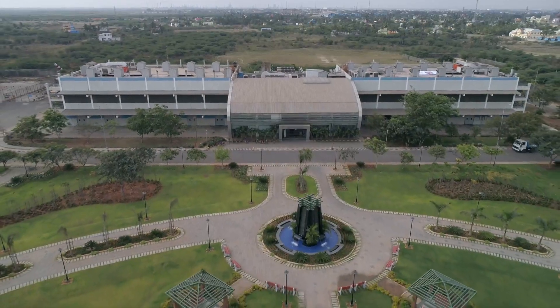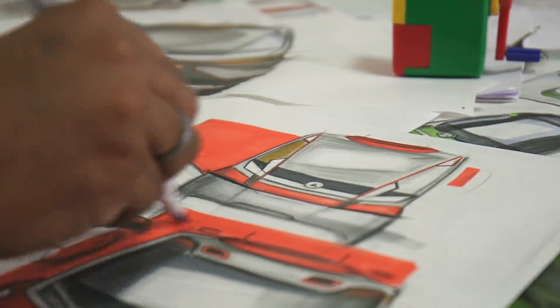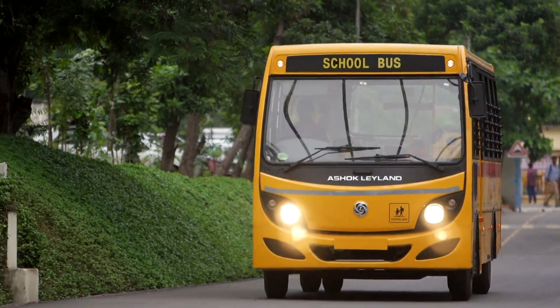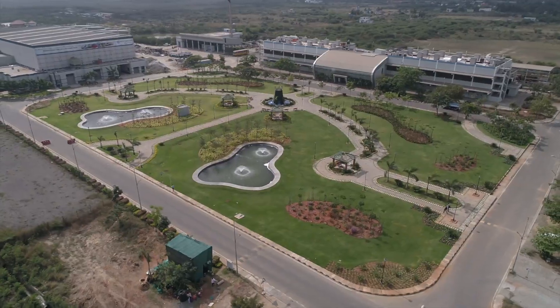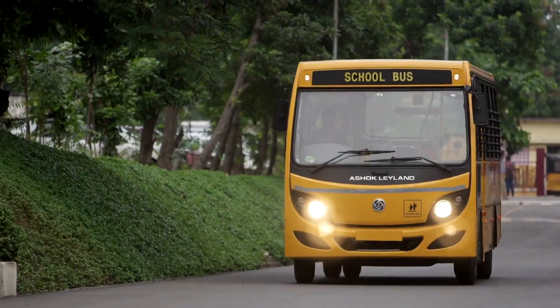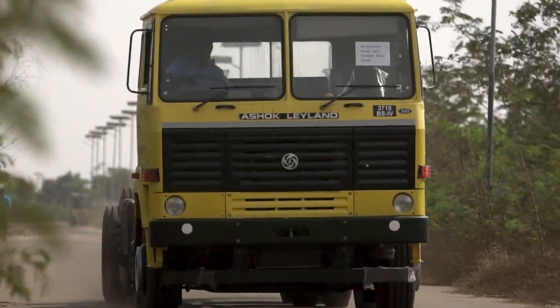Today, the centre can identify a customer need, design it, validate it and hand it over for manufacturing, all under one roof. This comprehensive ability has led to the creation of some outstanding customer-centric products.